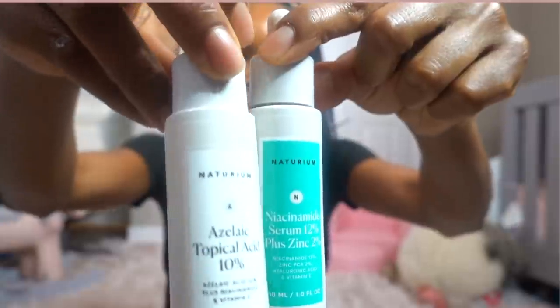If you're fighting acne and looking to replace your BHA for winter, niacinamide and azelaic acid are two very good options. The key is to choose actives that treat your skin condition while keeping your skin hydrated. For dry skin, that means fatty acids, ceramides, and squalene. For dehydrated skin, that means humectants — glycerin, butylene glycol, propylene glycol, and hyaluronic acid.